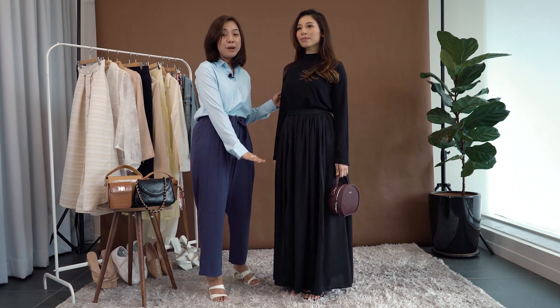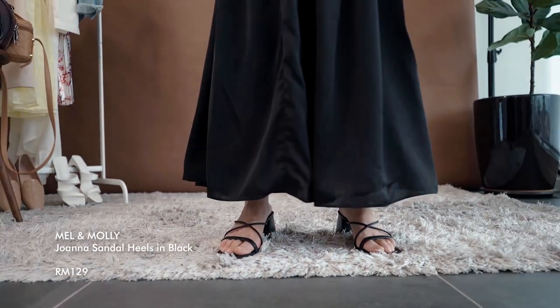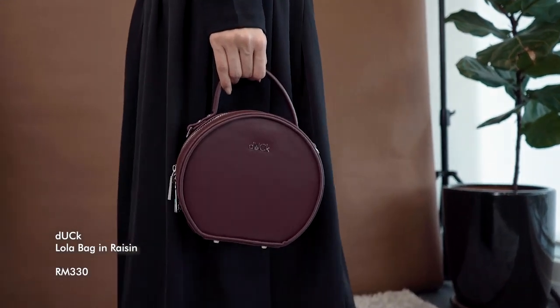Get yourself this sexy and strappy Joanna Sandal Heels from Melon Molly in black, and instead of a black bag, we're going with Duck's Lola Bag in the color raisin, which also comes in six other colors available on our website for you to shop.